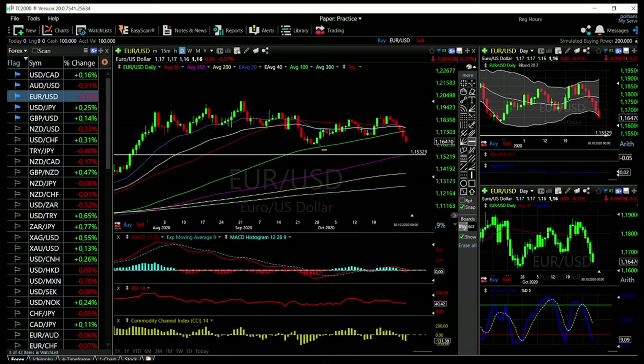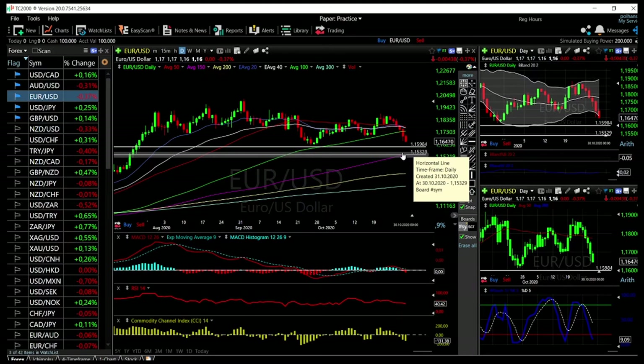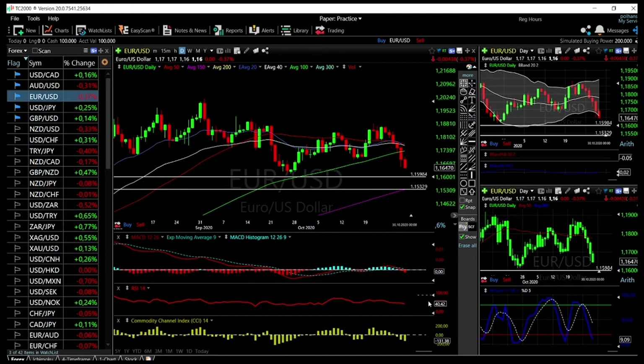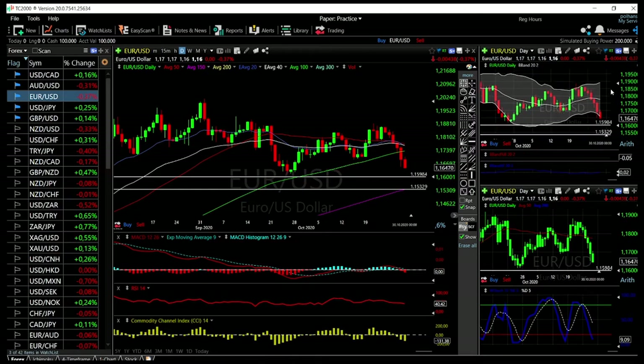We'll probably find some support around this area — you can see this was previous support — so it'll be interesting what happens when we get there, whether we turn around or break through. A break would then require us to test the 100/150 moving average again, and a break below that opens the door way down to the 200 moving average. We are not oversold yet — RSI is only at 40 — so there's a lot of room to the downside. The indicators including MACD, CCI, Stochastic, and Bollinger Bands are all looking very bearish with no signs of turning around.